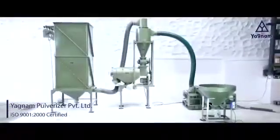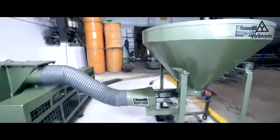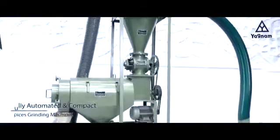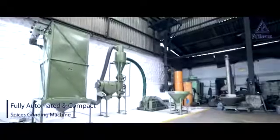Yagnam Pulverizer Private Limited is one of the leading manufacturing companies of food machinery and machine handling equipment in India. Keeping small merchants and their space occupancy issue in mind, we have succeeded in building a very compact and fully automated spices grinding machine.